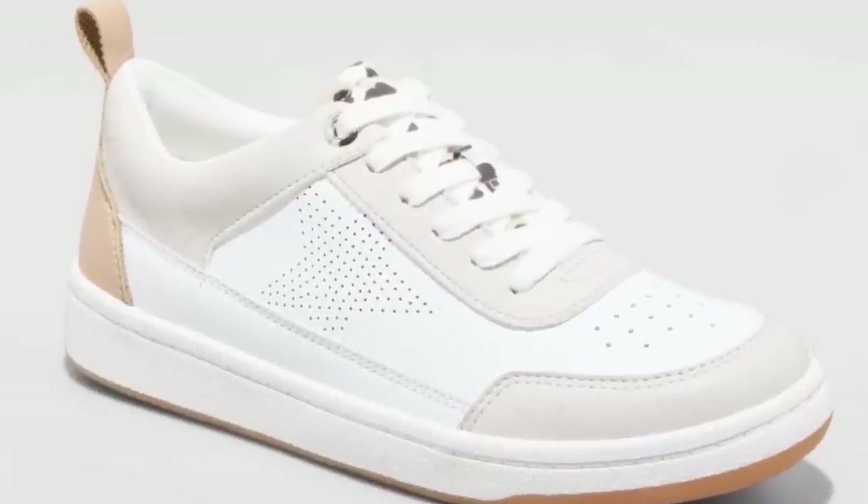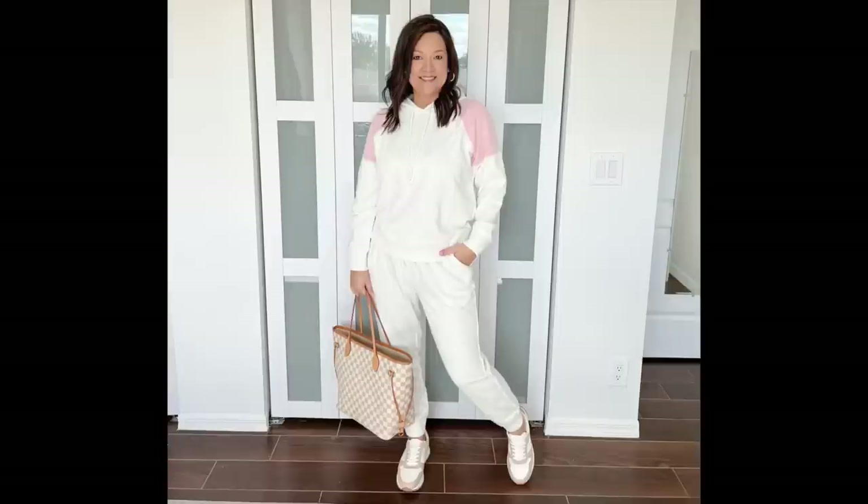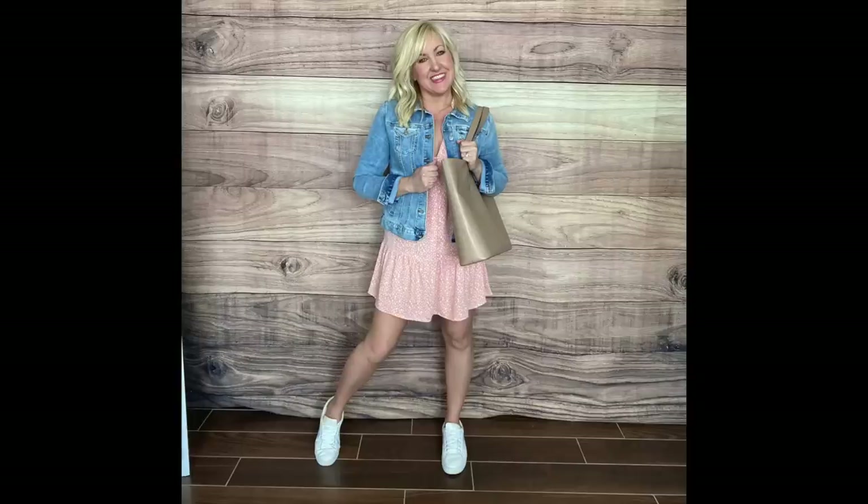I've been incorporating sneakers more and more — probably because I have a very casual lifestyle and they're just so practical and comfortable, great for your feet with so many great options now. They're moving away from the gym-type shoe to a cute, stylish sneaker you can pair with your outfit. Since I haven't seen a gym in quite a while, now that they're for couch potatoes too, I'm all in.